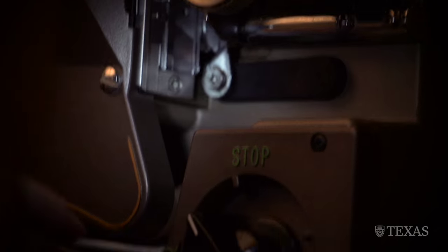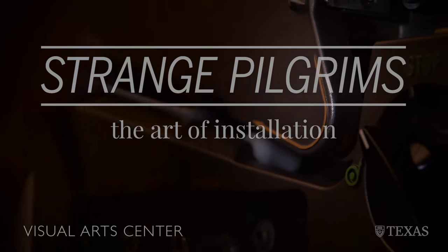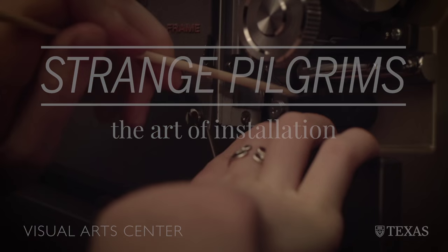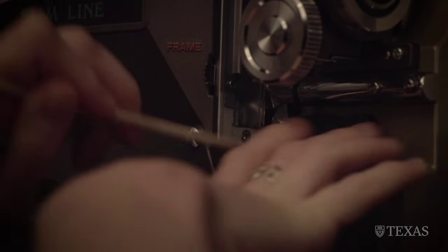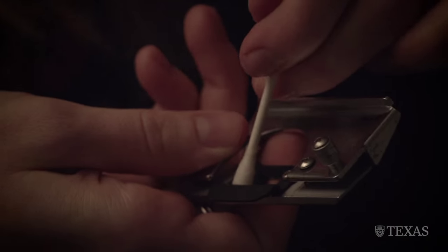I would define installation art as something that you have to reckon with physically a little more than just looking at. There's a bit more of a bodily component to it. In this piece, the projectors and stands are included as part of the art piece — the entire thing becomes an installation.